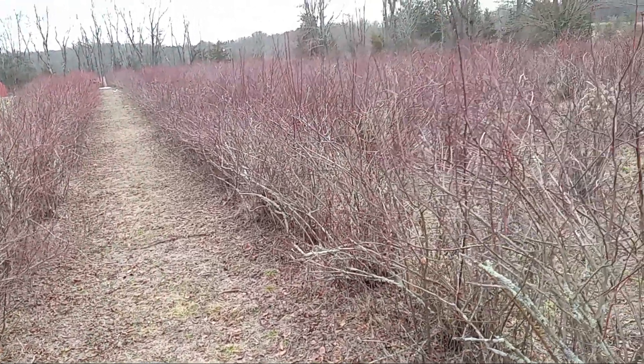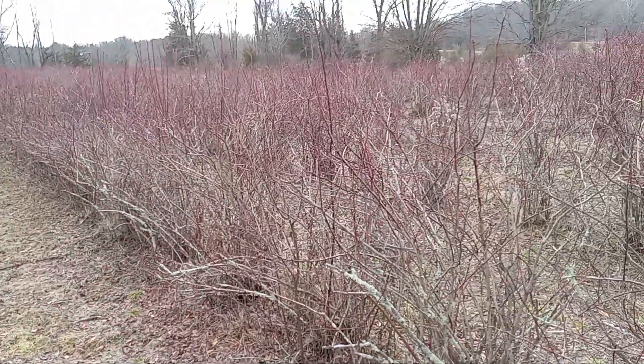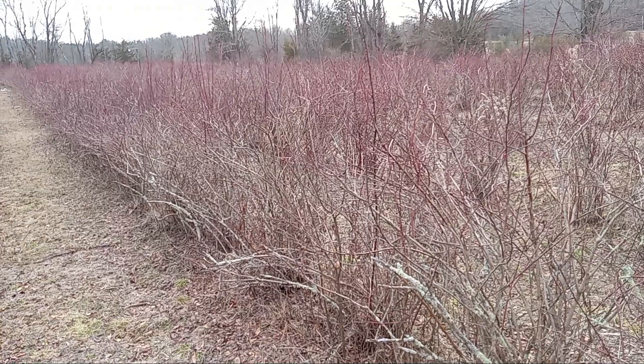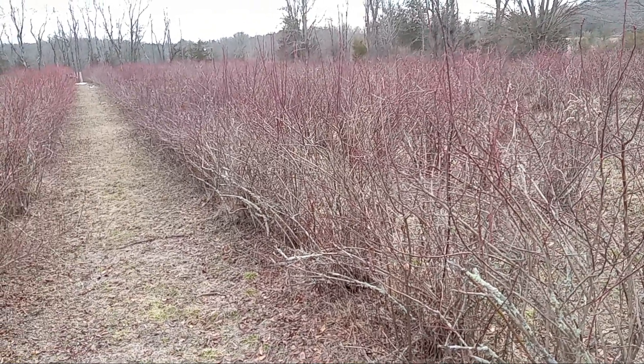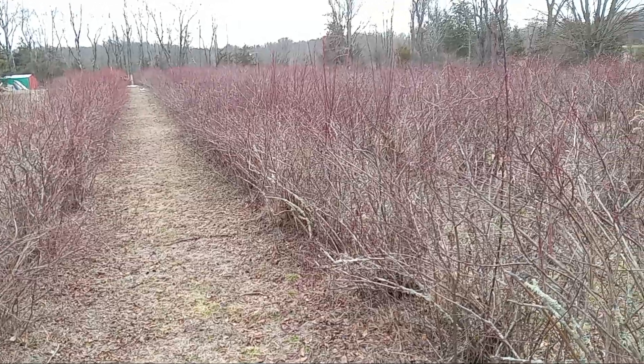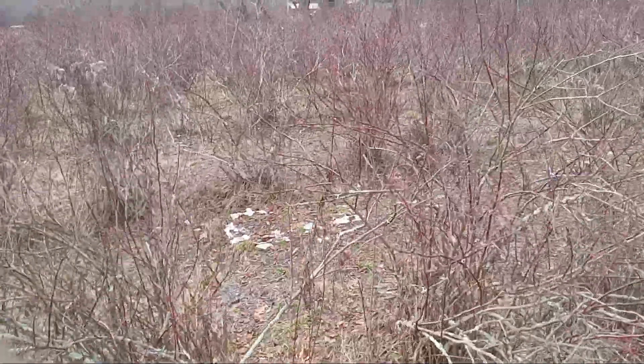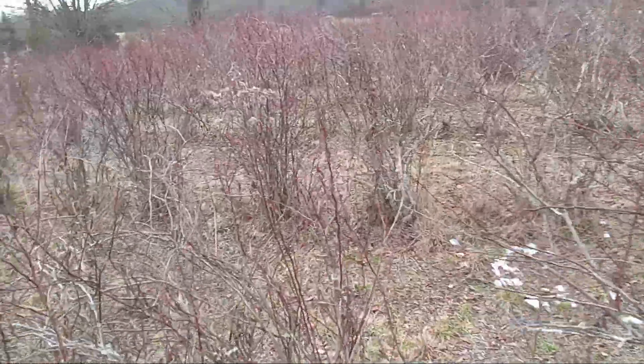I thank you for stopping by the blueberry farm. Please like, share, and subscribe — that tells me you're enjoying what you're viewing here. I'll get out here more when I can and show you more of what it's like to maintain and grow blueberries on a blueberry farm.